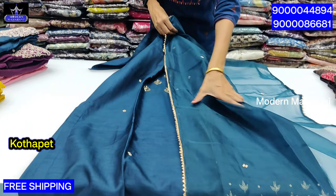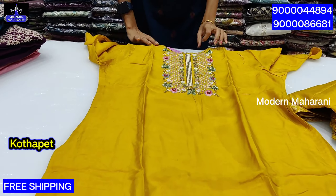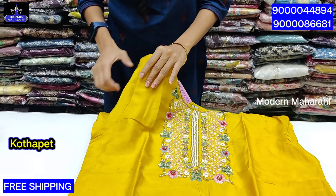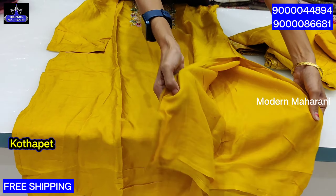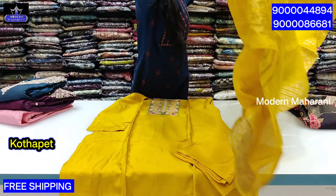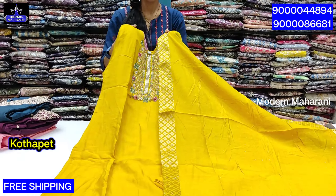Next is the yellow color combination — a heavy work piece. It features thread embroidery work with French knot work and bead work. The sleeve is 3/4 cut, with a side cut and cotton lining. It is a perfect combination with a straight cut bottom. It comes with a dupatta in weaving style — a big dupatta. The price range is $23 with free shipping.